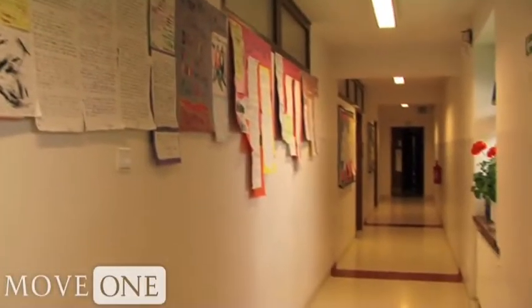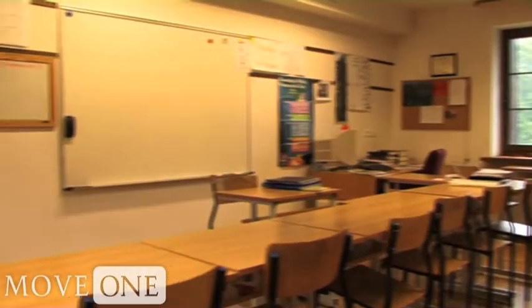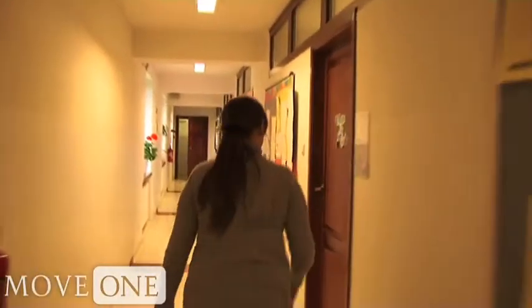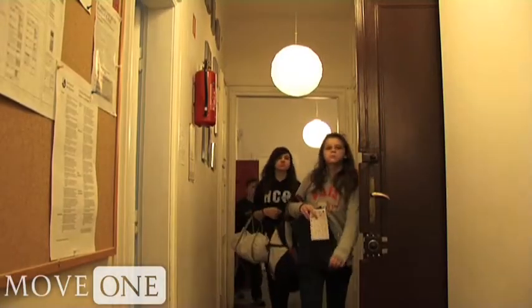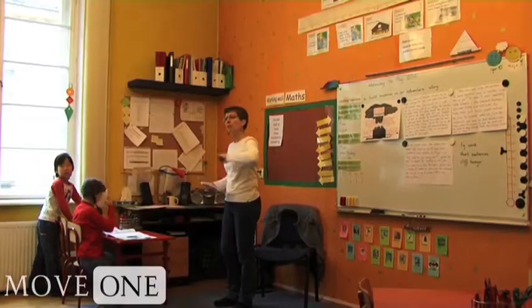If school search is part of your service package, your MoveOne consultant can assist you with this process. We can confirm the grade-level availability for you and arrange tours of the schools you would prefer to visit. Further information on the international schools in Krakow and professional advice on selecting an international school in general can be accessed through the links on this page of your MoveOne city guide.